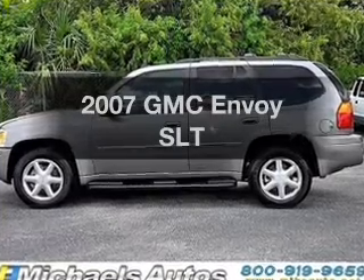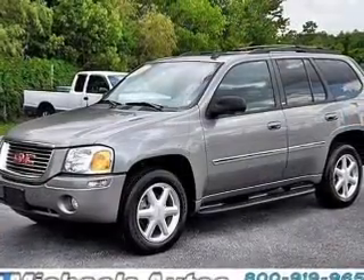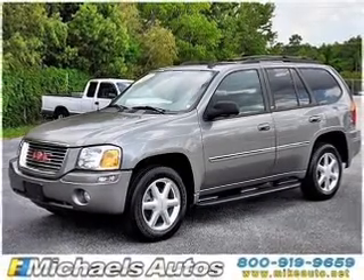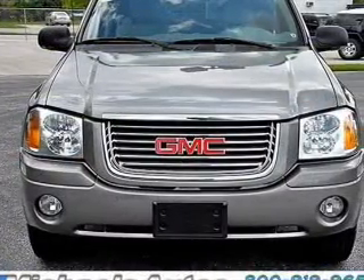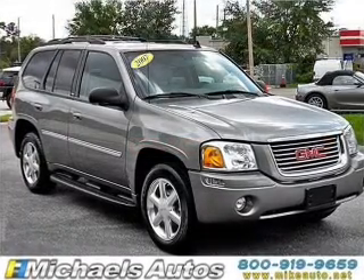Introducing the 2007 GMC Envoy — everything you need under one roof with this great vehicle. With a reliable six cylinder engine that responds smoothly to its automatic transmission, premium wheels give a more luxurious look, and you can brake safely with the anti-lock braking system.